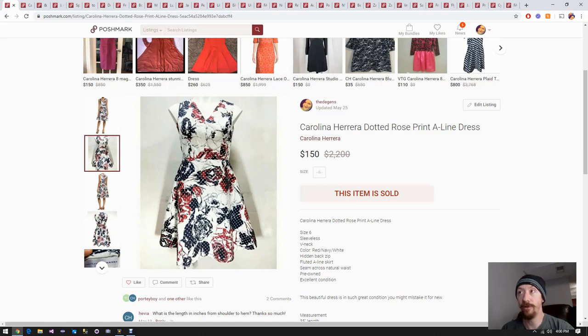Up first we have a Caroline Herrera dotted dress, and it really does not surprise me that this sold because we are coming up on the 4th of July and this is a very American dress - red, white, and blue. It's actually a really expensive dress. Fun fact: there's a very famous person who was seen getting off an airplane wearing this exact dress. See if you can find that and post in the comments if you know who it is.